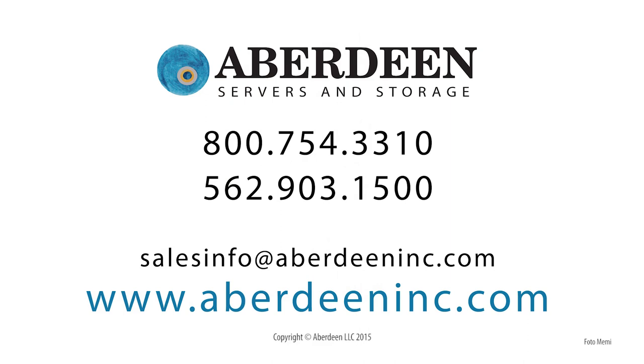Thank you for watching. Be sure to like this video and subscribe to our channel. We look forward to being given the opportunity to serve you.